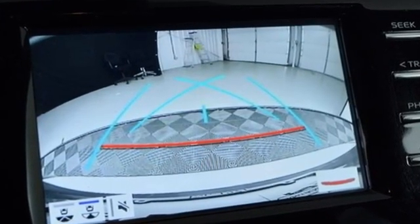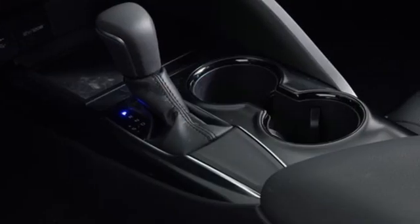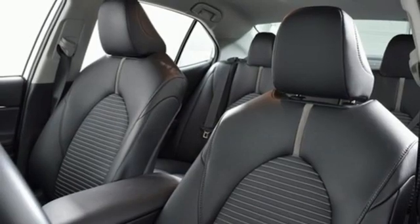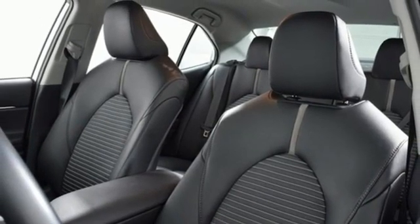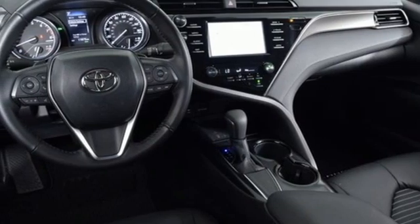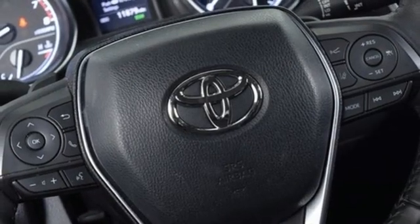Integrated Navigation System, Wi-Fi Hotspot, Manual Tilting Steering Column, Wireless Phone Connectivity, Manual Telescoping Steering Column, Inline 4-cylinder Engine, Aluminum Wheels, Sport Suspension, and Automatic Transmission.